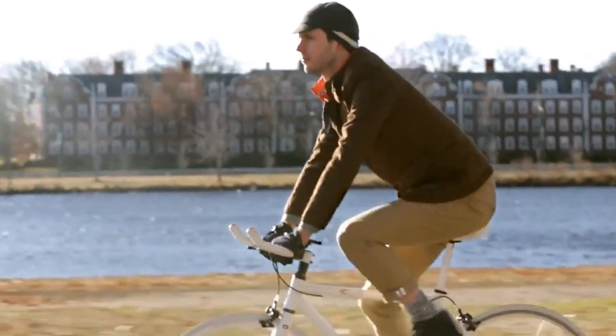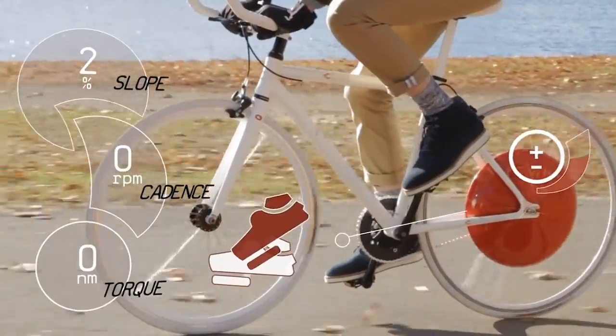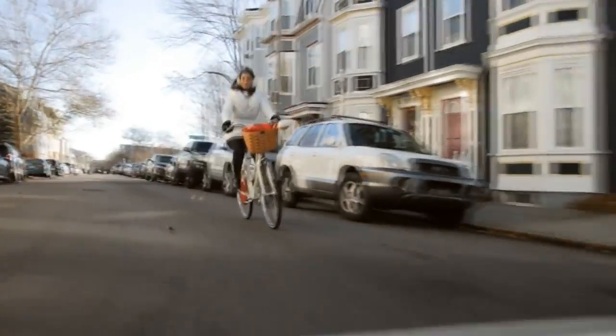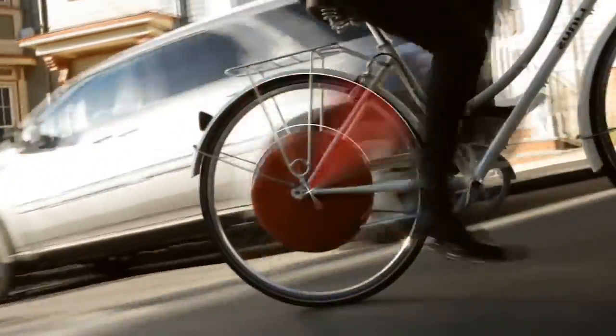Like the best riding companion, the Copenhagen Wheel learns how you pedal and integrates seamlessly with your motion. It captures your energy when you brake or go downhill, and gives you a push when you need it, with 3 to 10 times your regular foot power. It's easy — ride it just like a normal bike. As you pedal, the motor automatically kicks in, with no additional throttles or buttons.